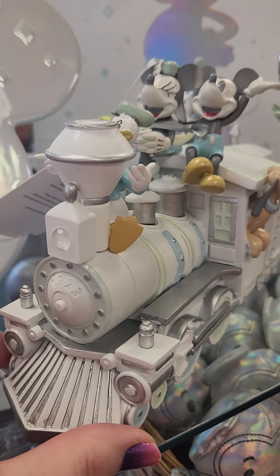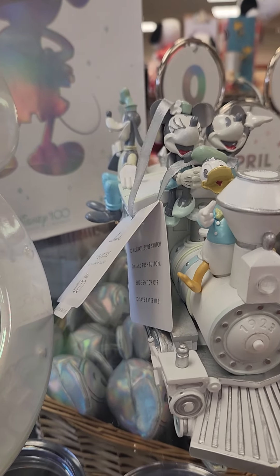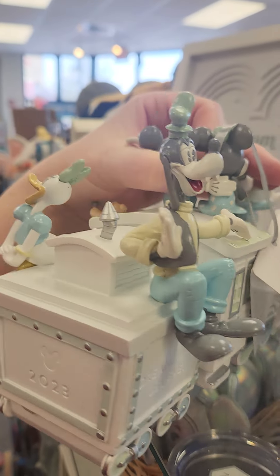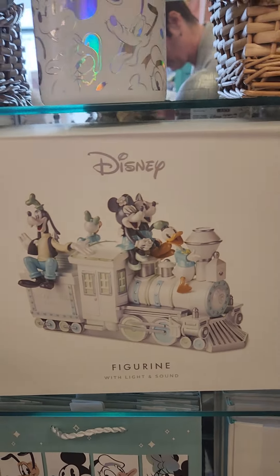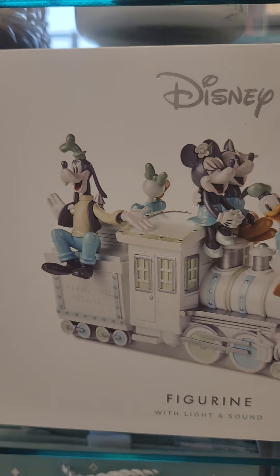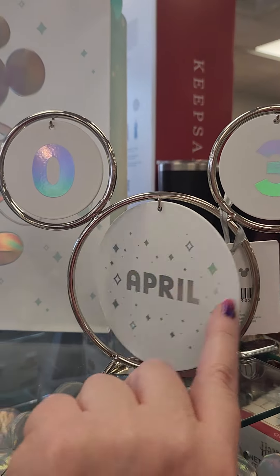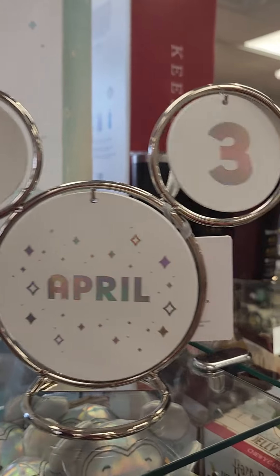I'm gonna show you this train — I want you to see the detail. Check out this absolutely gorgeous train. We've got Donald up at the front, with Mickey and Minnie having just the best time ever. We've got Pluto, Daisy — I love that they have Daisy on there — and then on the other side we have Goofy. This is super cute. When I saw it I was like, 'Yeah, that's what I want.' It is $135, and worth every penny because it's so beautiful and it's heavy, so this is not something you'd give to kids to play with.